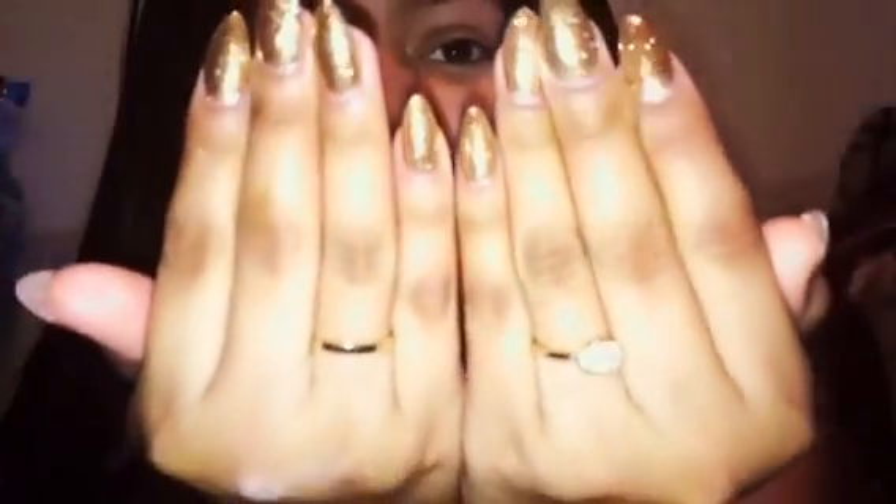I also wanted to point out my nails that I just got done — they're so cute. I did them to go with an outfit in this haul, so I will be showing that to you guys. Let's just go ahead and get right into the video.